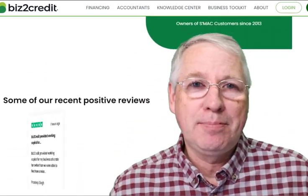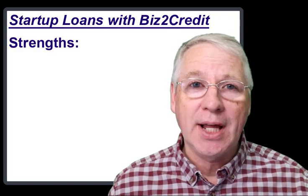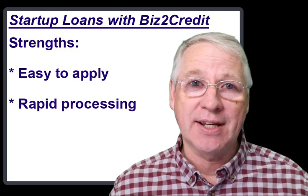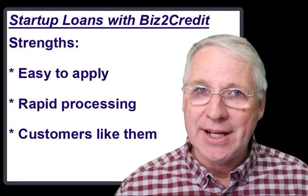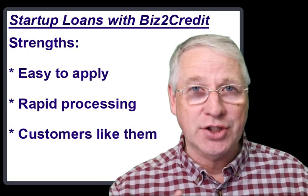There are three strengths that Biz2Credit offers. The first is that they have a very simple online application — it's convenient. The second is that they have very speedy processing of that application; you'll hear back from them within 24 hours. And the third is that they have a great reputation — they have loaned billions of dollars to small businesses just like yours.